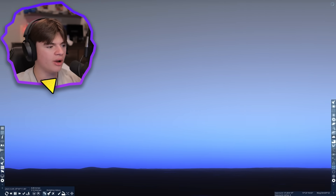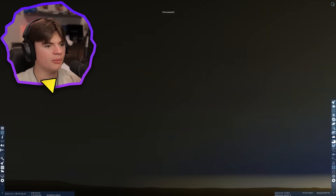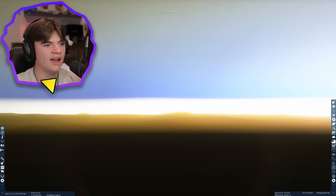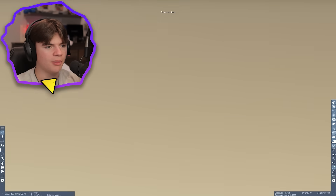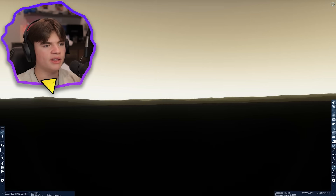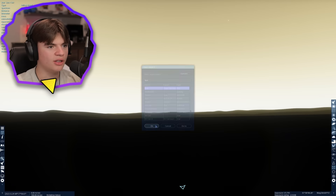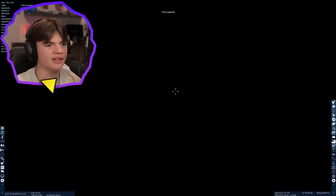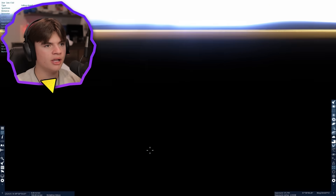It should start to get dark. I wonder how well you can see the stars on Venus, because we have super thick clouds. That's about how well you can see them — not very good. And if you turn on the clouds you probably can't see them at all. Venus would not be good for stargazing.